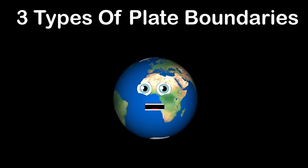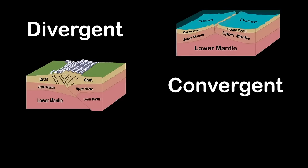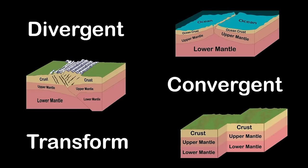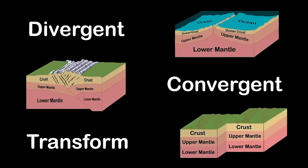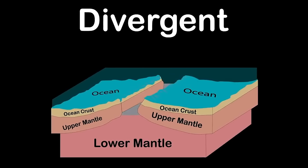There are three types of plate boundaries running between these tectonic plates: divergent, convergent, and transform. They all cause earthquakes. Divergent boundaries move away from each other, producing rift valleys, most active between oceanic plates.